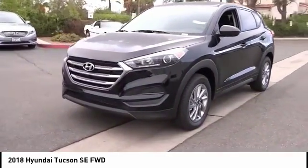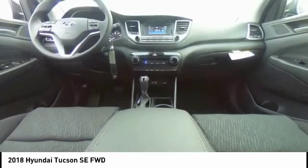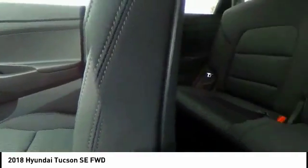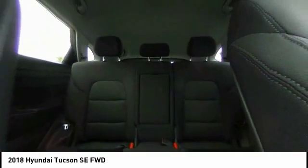Here are some of this vehicle's great options: traction control, air conditioning, dual airbags, power steering, alloy wheels, four-wheel disc brakes, AM FM stereo with CD player, rear window defroster, power windows, and electronic stability control.